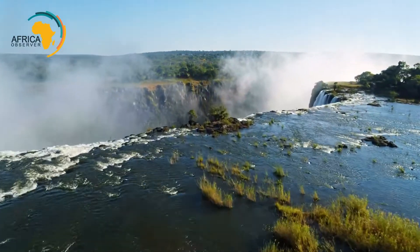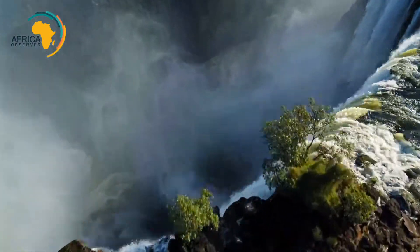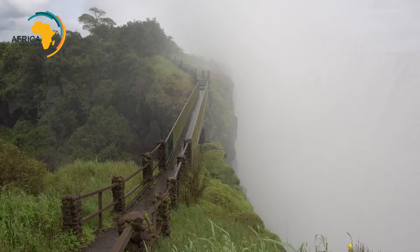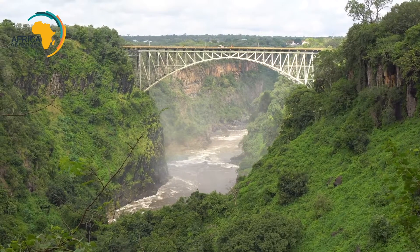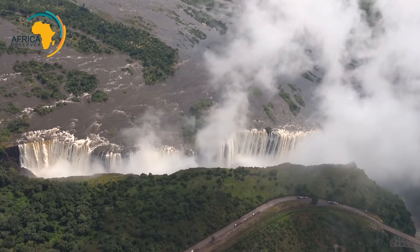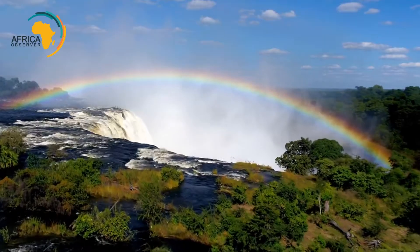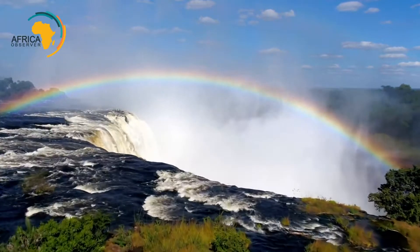Victoria Falls has been the site of many settlements and tourist attractions since its European discovery, which has mostly been welcomed by locals. Both Zimbabwe and Zambia offer day passes to cross the border to see the falls from both sides, but these vary in price and visa regulations change frequently. Interestingly, the falls are more popular among locals rather than international tourists, due to the cheap bus and train tickets.